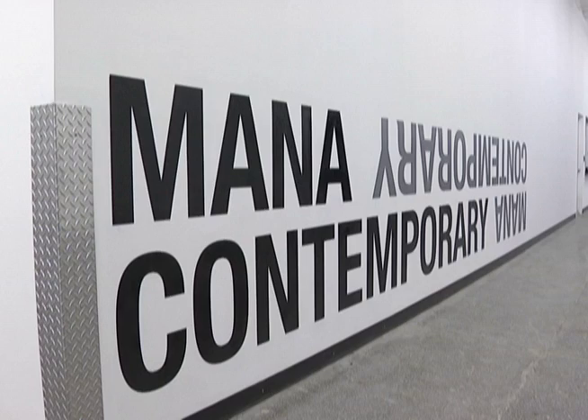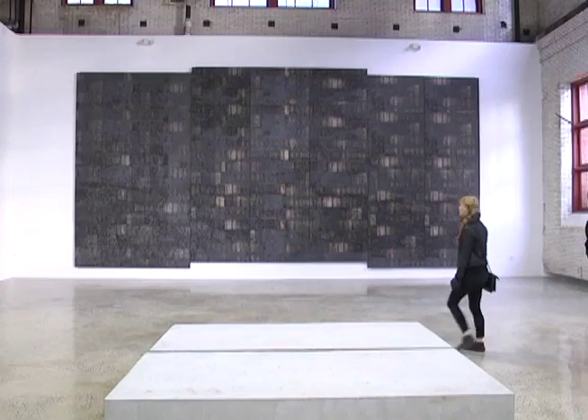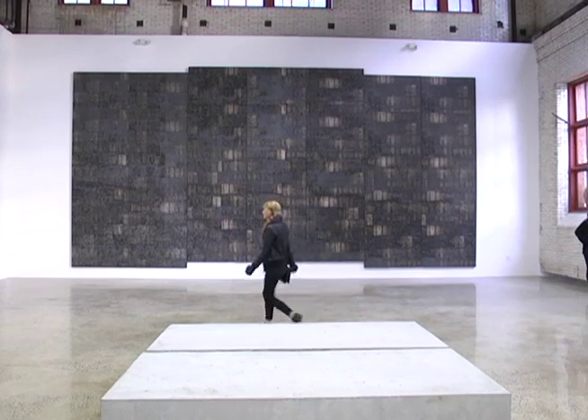My name is Eugene Lamey. I'm the founder of Monarch Contemporary, and we're in this room, which is my work. The goal was to create an artist community, an artist colony.